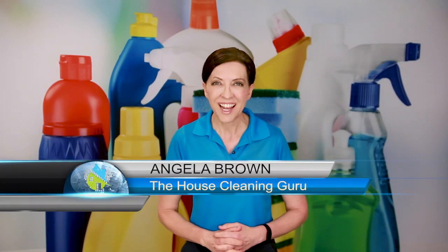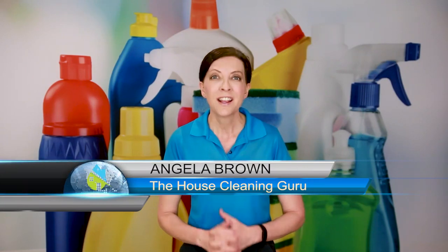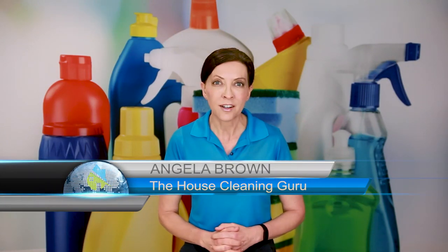Hi there. I'm Angela Brown, and this is Ask a House Cleaner. This is a show where you get to ask a house cleaning question, and I get to help you find an answer.